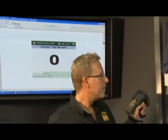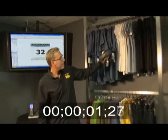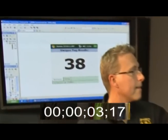Watch the screen behind me as I take inventory using an RFID enabled handheld. The number shows how many shirts I've counted. You may find this surprising, but I just counted 38 shirts in just over three seconds.